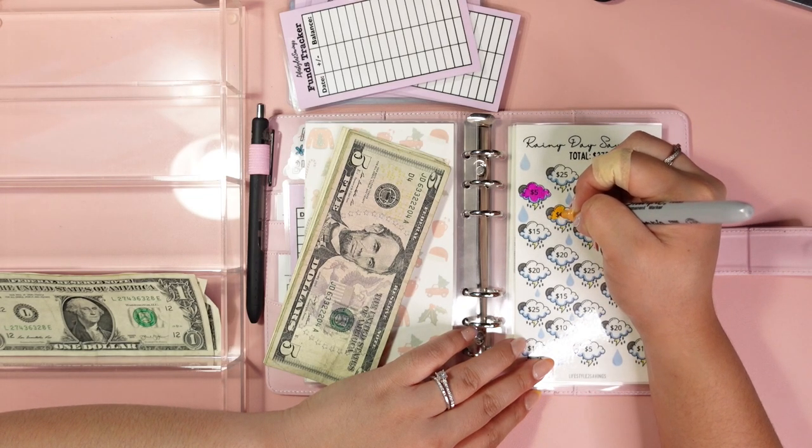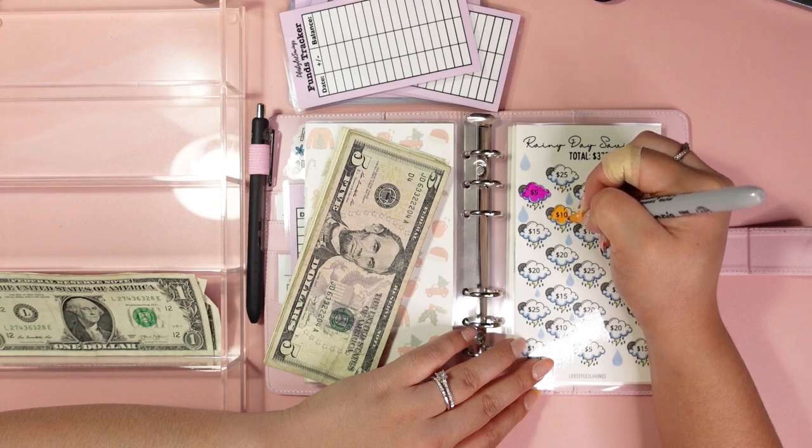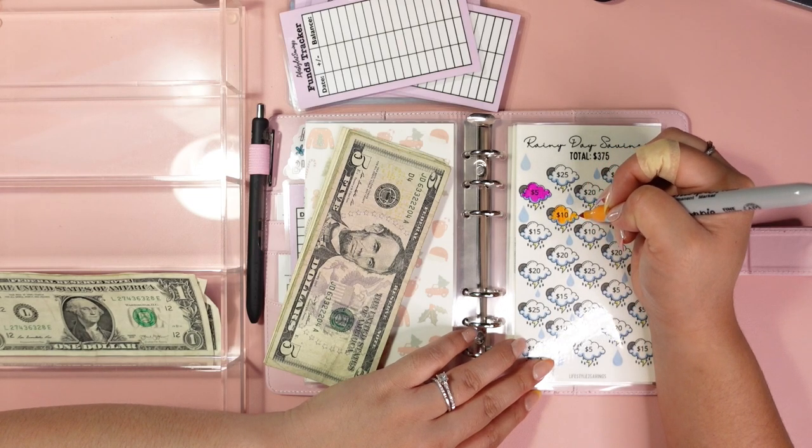Who would have known that budgeting would be such a fun little game? This just calms me and makes me feel at ease. However, this is the second time I'm filming this video.